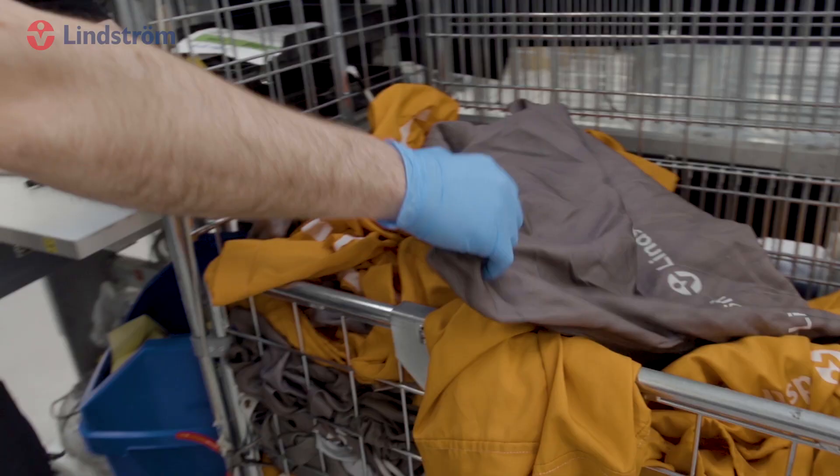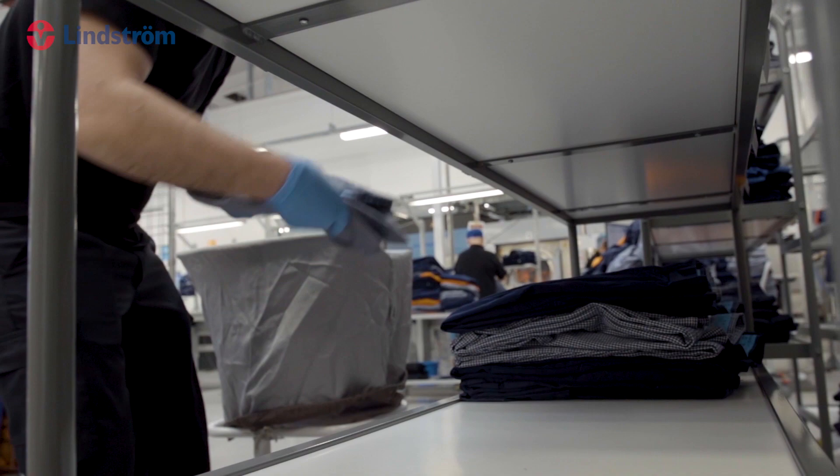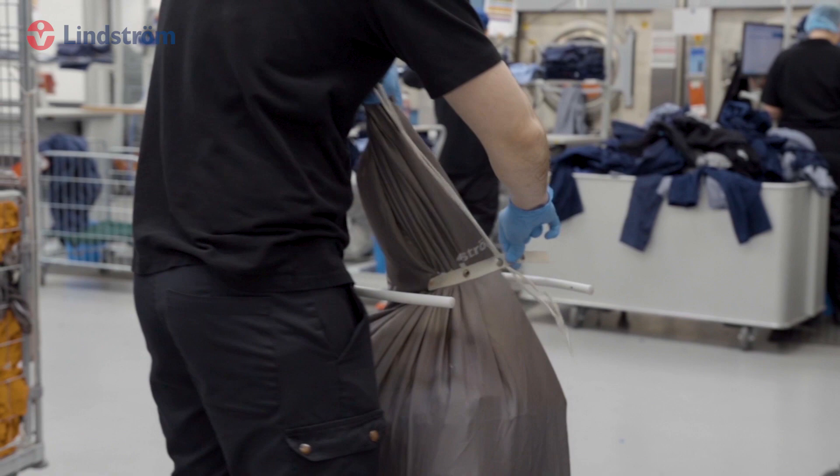Precision is key, with each and every garment sorted and packed in locker order, to improve the quality of service and efficiency during the delivery process.